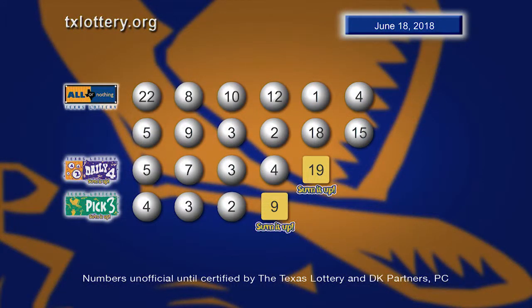Again, your Pick 3 numbers: 4, 3, and 2. And the Sum It Up is 9. Drawings are supervised by Lottery Security and certified by DK Partners PC.